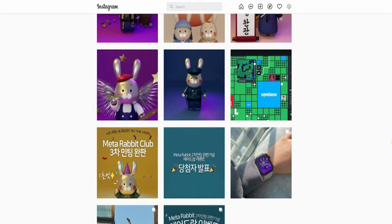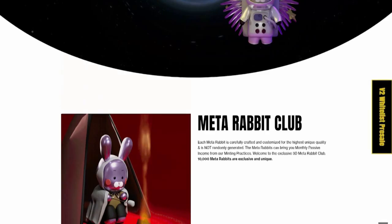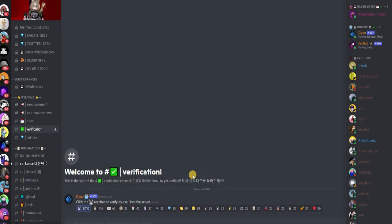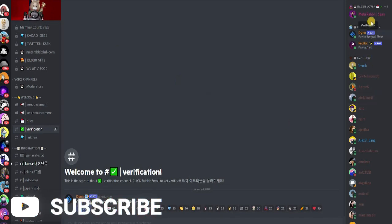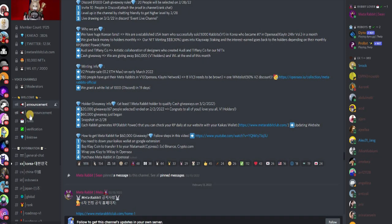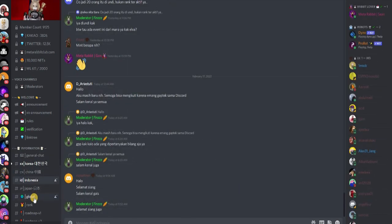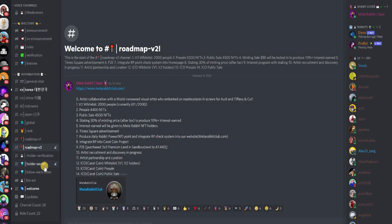The strategy the team has put in place is a successful one and they know what they're doing. The most important thing to check for any successful NFT is their Discord. Their Discord is absolutely brilliant — they have 9,125 members. There's a rabbit lover online, your robot, level ones that are online, and announcements about what is coming. They have rules, verification, general chats, and channels for China, Korea, Indonesia, and Japan. They cover their roadmap version 2, holder verification, holder secrets, fan arts, and you can communicate and follow each other. Whatever is happening in Meta Rabbit Club is going to be on the Discord.